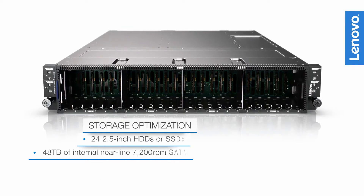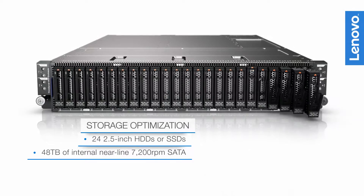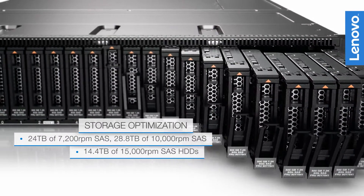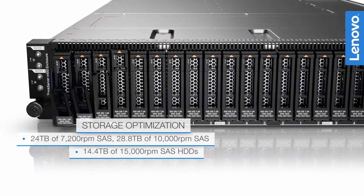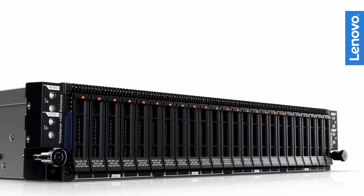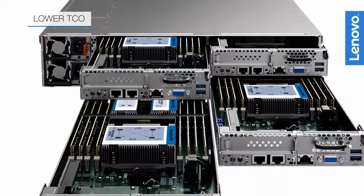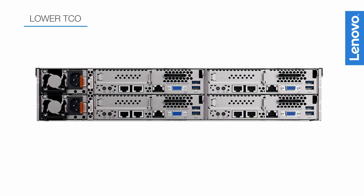The N400 enclosure has plenty of room for internal storage, with flexibility for a variety of storage options. Add up to 24 2.5-inch HDDs or SSDs, and mix and match as needed for up to 48TB of fast internal near-line storage.